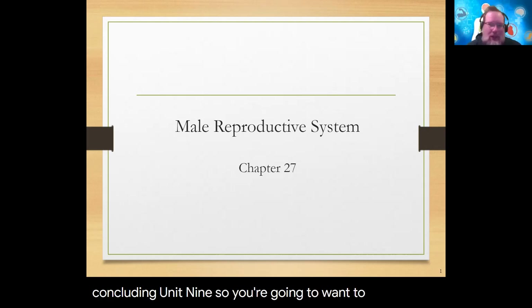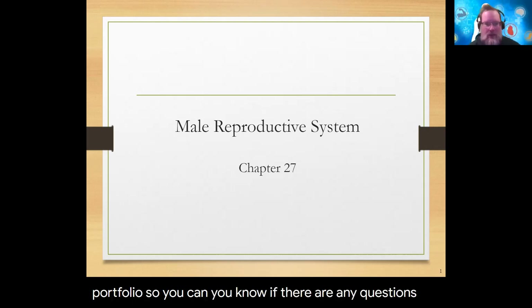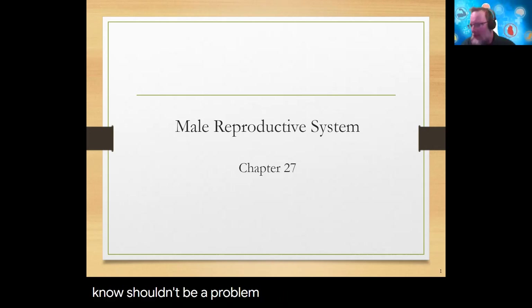We're concluding unit nine, so you'll want to look at the unit nine portfolio. You have a couple of padlets to do for unit nine, the two exams in there, and the final exam as well. If you need more time past Friday, Saturday the 12th or Sunday the 13th is fine — please let me know. I plan on turning in all final grades by the end of the day Sunday, December 13th, so try to get everything in by then.